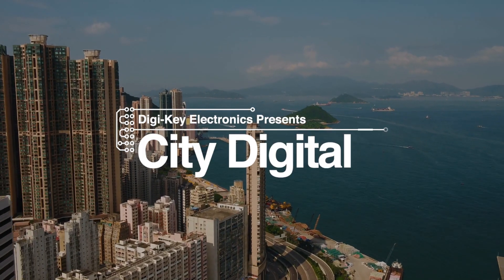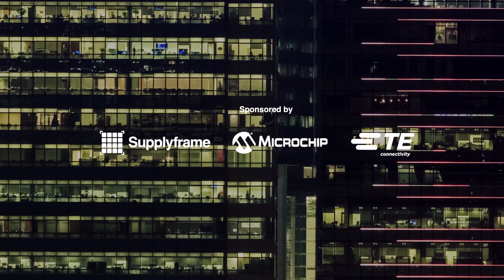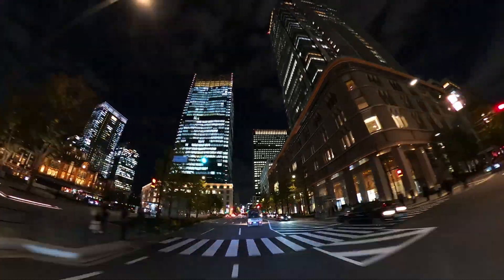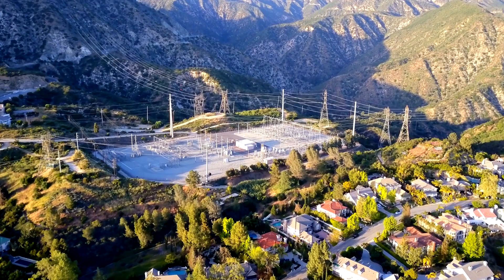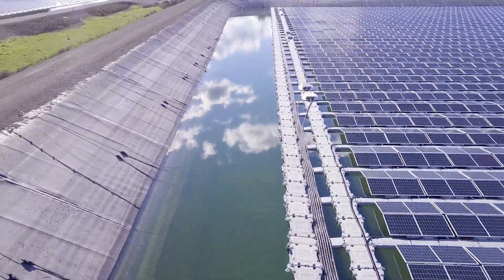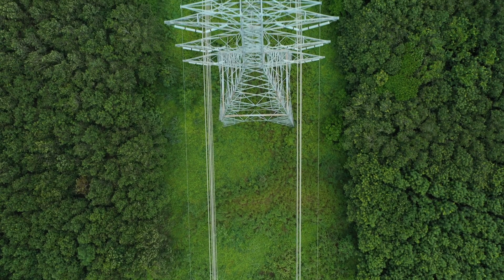DigiKey Electronics presents City Digital, a three-part series brought to you by SupplyFrame, Microchip Technology, and TE Connectivity. In this episode, we look at the rising energy demands from both growing populations and new forms of technology across smart cities. Innovations like floating solar panels and cutting-edge battery technology will offer new ways to complement existing energy solutions, powering the future for the citizens of City Digital.